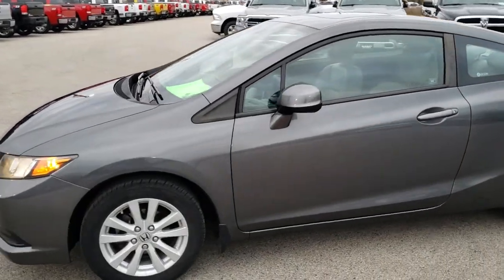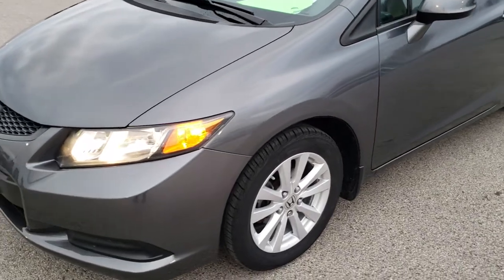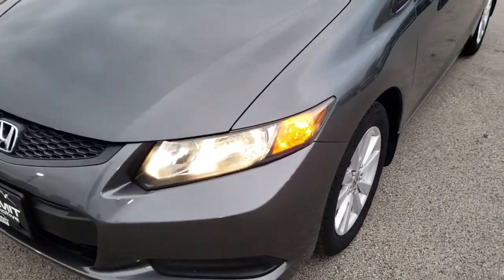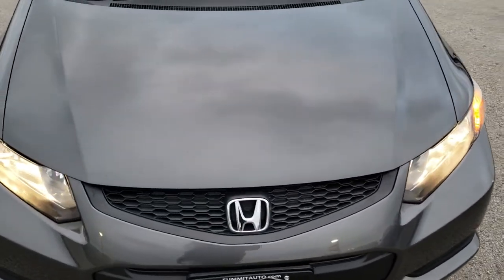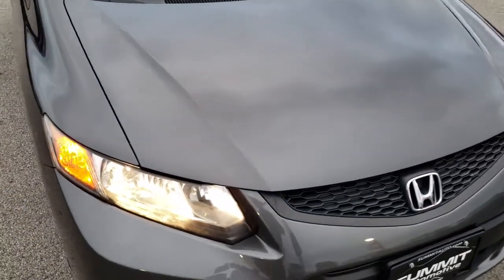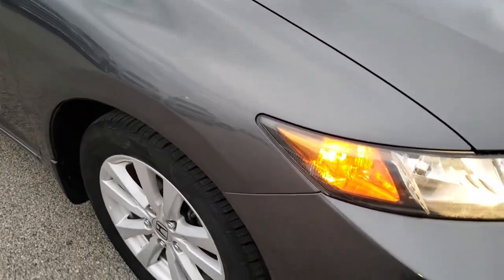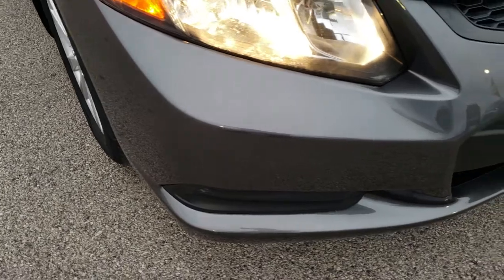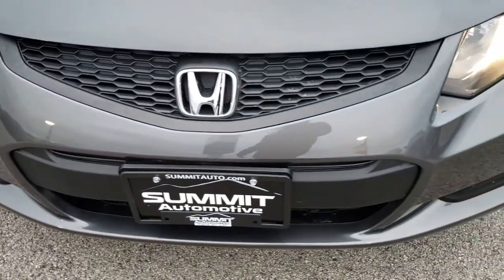This is stock number 9J115A. We are here at Summit Automotive in Fond du Lac, Wisconsin, your new and used car headquarters. Today we are checking out this super clean 2012 Honda Civic two-door. From this HD video, you will be able to tell that for the age and miles on this car, it is in excellent condition, inside and out.